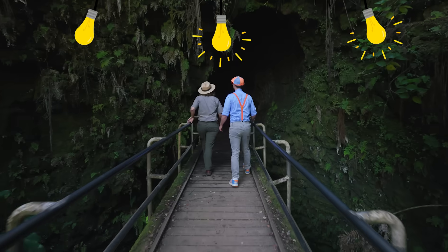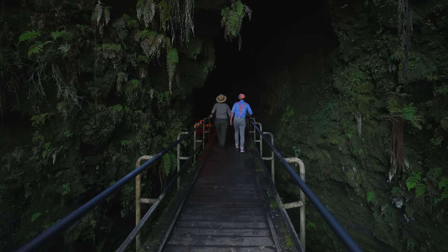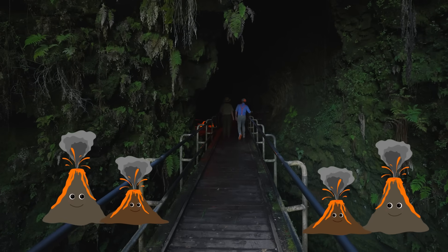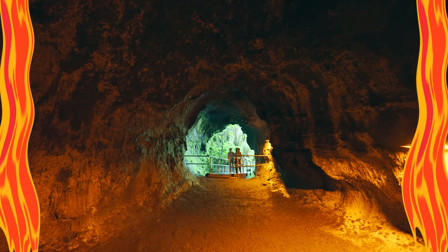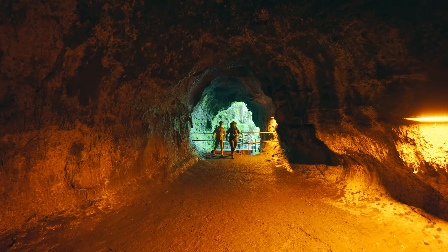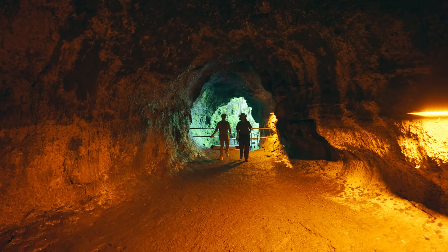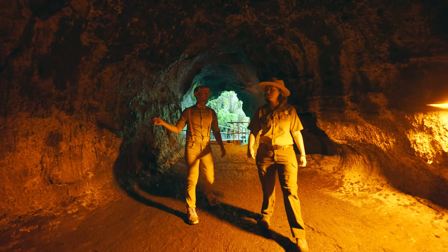Don't worry, there are some lights. So we have to imagine this is where the lava used to be flowing through many, many years ago. Wow, this is really cool. Oh, and it's getting pretty dark in here. Good thing we've got a few lights to help us see the way. Do you mind if I touch the wall?